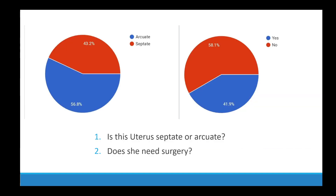Let us see how people responded. Among the entire group, 43% felt this was a septate uterus and 56% felt it was an arcuate uterus. 58% voted that surgery is not required and 41% voted that surgery is required. Clearly, as a group we are quite divided, which makes it that much more difficult for the patient, who will be guided by doctors giving conflicting opinions.